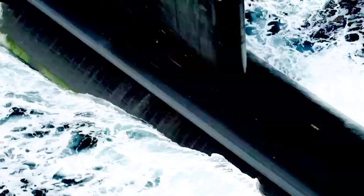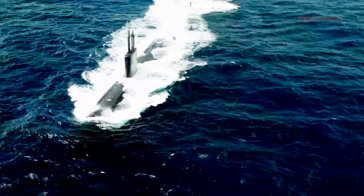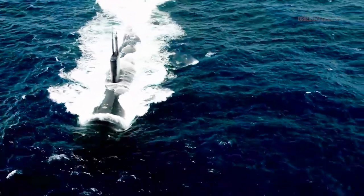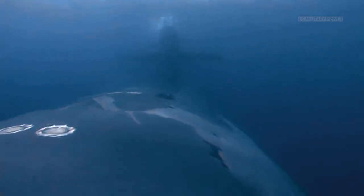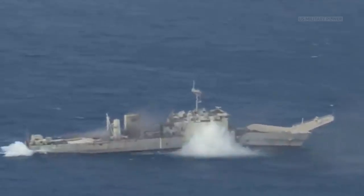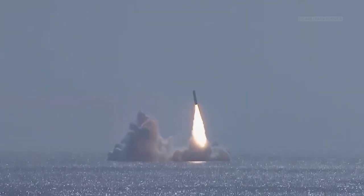Ballistic missile submarines have a single strategic mission of carrying nuclear submarine-launched ballistic missiles. Attack submarines have several tactical missions, including sinking ships and subs, launching cruise missiles, and gathering intelligence.